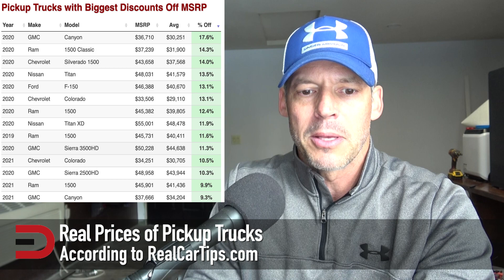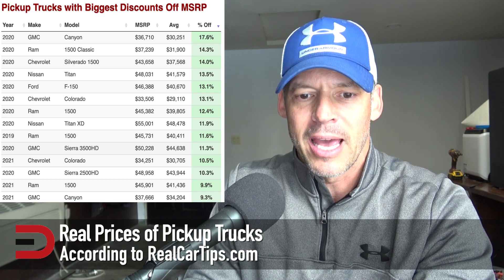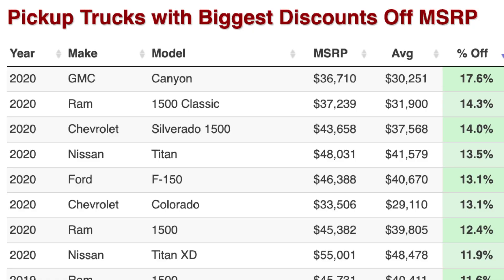This table shows the biggest average discount you can expect to get on each model right now. There are three dozen vehicles here. The biggest discount comes on the 2020 GMC Canyon at 17.6% after incentives.